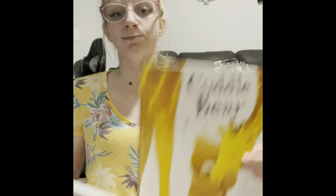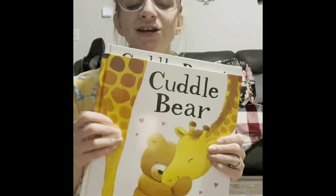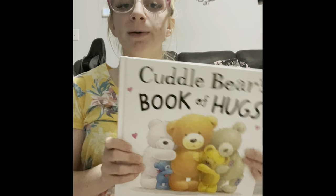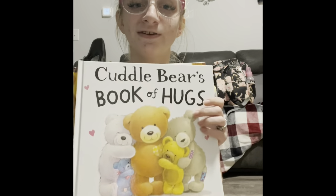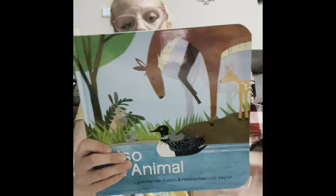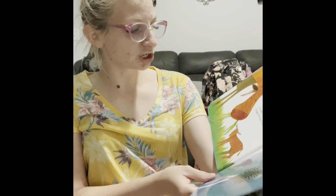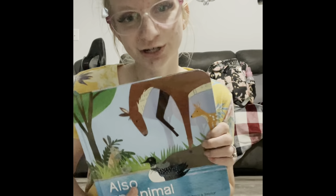Cuddle Bear is one of our best-selling books — it can also come with the Little Cuddle Bear plush. There's Cuddle Bear and Cuddle Bear's Book of Hugs — it's about a little bear who loves giving hugs to everybody, going around giving hugs to everyone. In the second book, Cuddle Bear teaches all his friends how to give good hugs too since he can't do all of them by himself. Also an Animal is a cute one — if you were a bird or a bug or a beast, I'd be one too. If you were a cat, then I'd be a moose — just a sweet book to read with your little one.